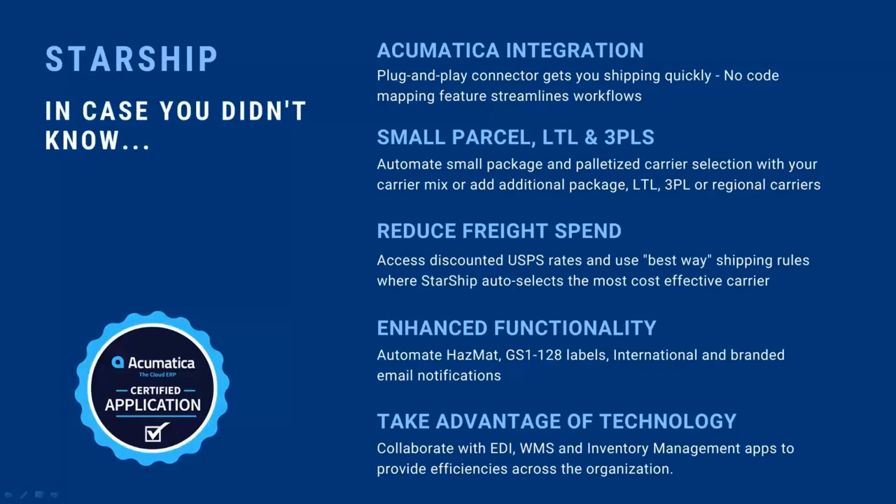For example, if inside Acumatica I have the insurance checkbox flagged, that's going to come into Starship already flagged. Some clients want to add additional fields inside Acumatica to help streamline shipping. It's not like we have to reprogram everything — it's simple data mapping. With Starship, the goal is to set things up so the shipper has to click, type, and touch as little as possible. We want to automate as much as possible.